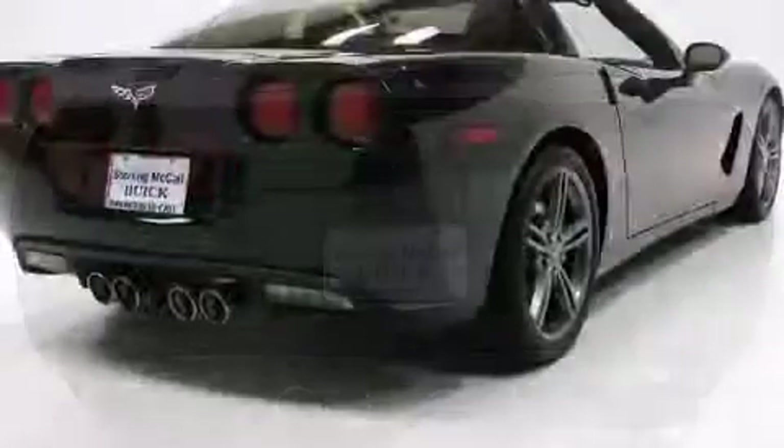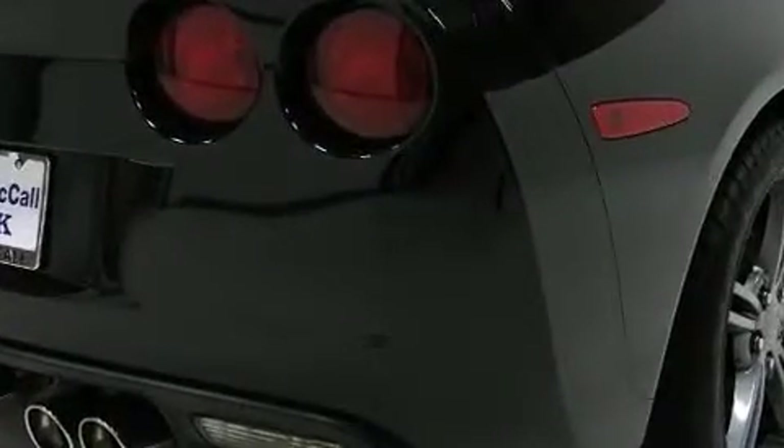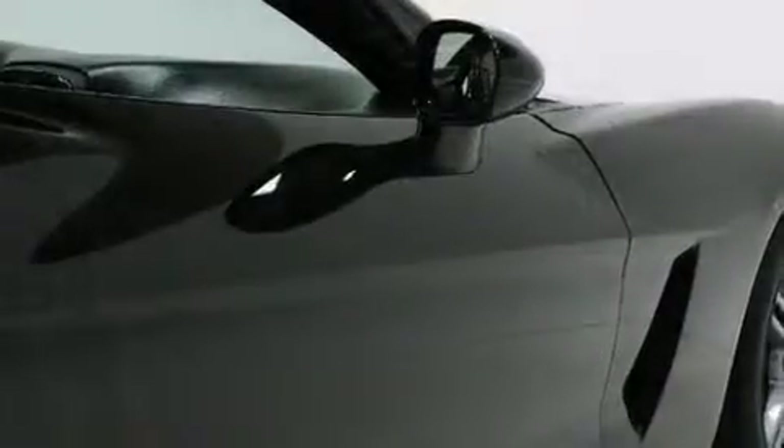It's equipped with tons of terrific amenities, but it won't break your budget. Like leather upholstery, delay off headlights, a trip computer, an automatic dimming rear-view mirror, front dual-zone air conditioning, and one-touch window functionality.